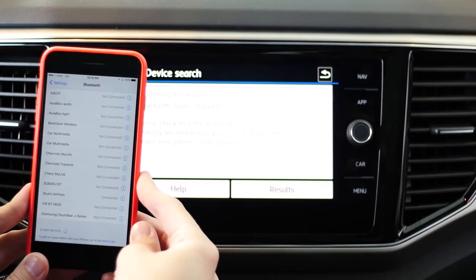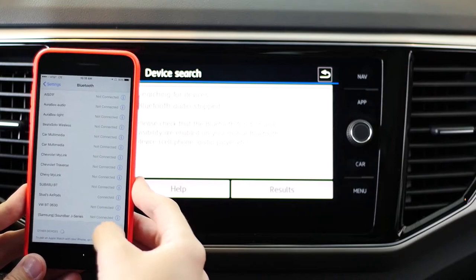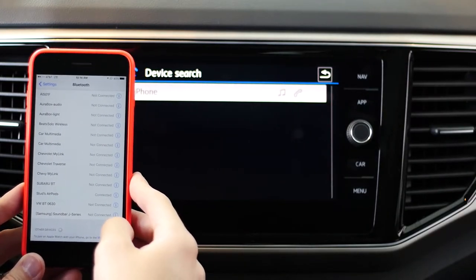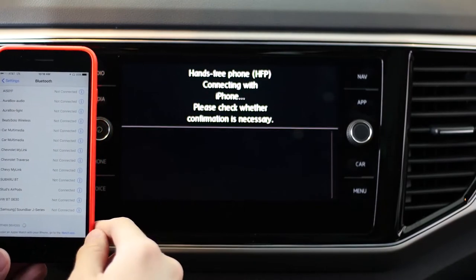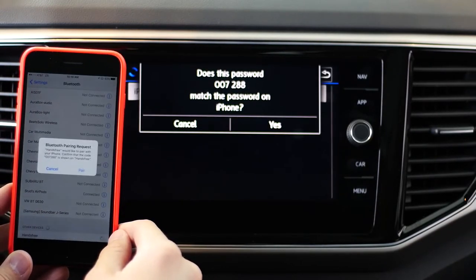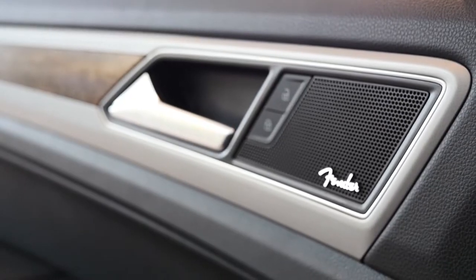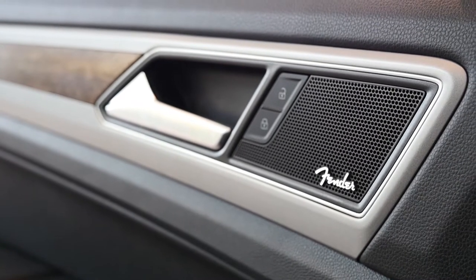Number 2 – Bluetooth audio and phone connectivity. The 2018 Atlas comes standard with built-in Bluetooth phone and audio capabilities. This allows you to use your phone to make a call or listen to music while keeping your hands on the wheel. Additionally, the Atlas has an available Fender Premium audio system.